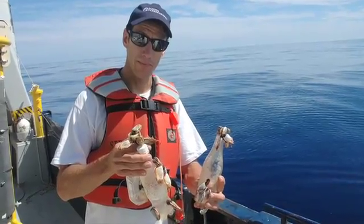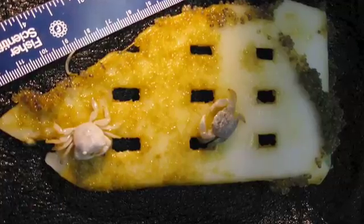This plastic is providing a surface for animals that would not naturally live in the middle of the ocean. We think that just providing that surface really might be changing the oceanic ecosystem.